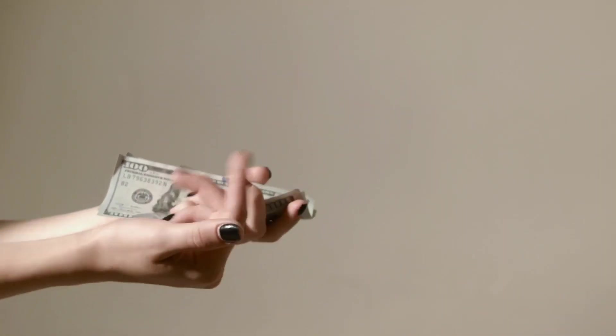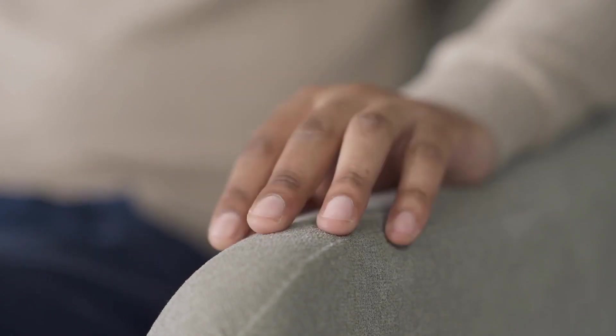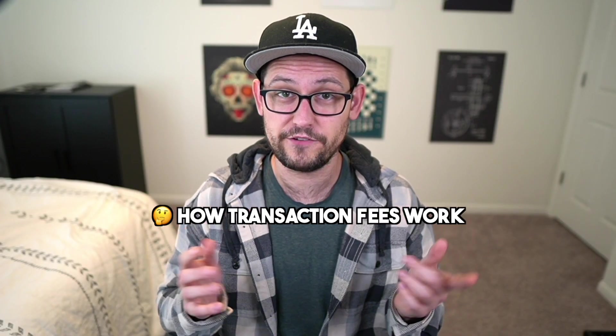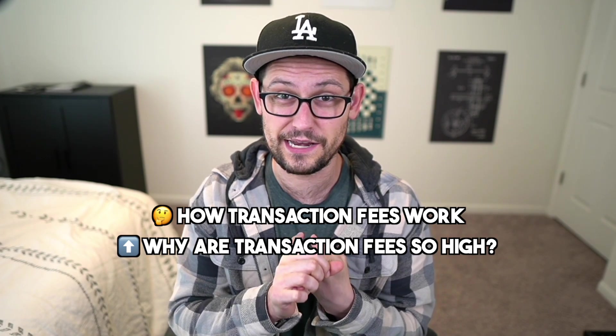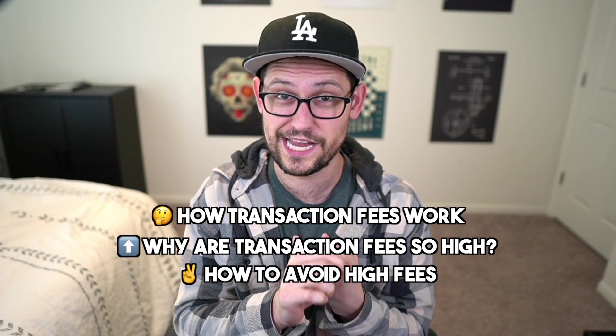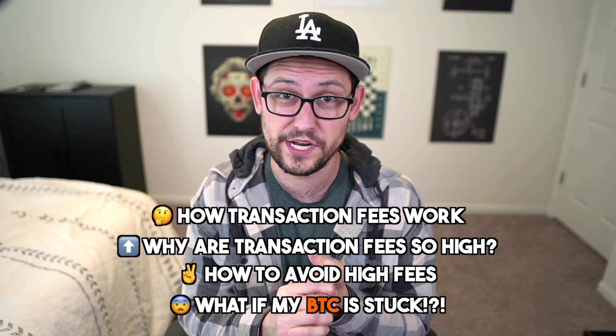Have you tried using Bitcoin lately but your wallet is asking you to pay $30 in fees? Or maybe you sent a transaction a week ago and it still hasn't arrived? Today I'll be covering how transaction fees work, why transaction fees have been high recently and why they might be high in the future, how to avoid those high transaction fees, and finally what to do if your Bitcoin gets stuck using a low transaction fee.